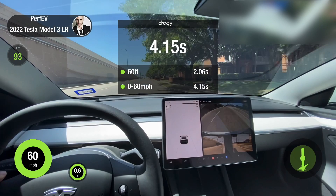Whoa — 4.15 seconds! That's better than the advertised 4.2 seconds from Tesla. So here it is: you get a product that performs better than what is advertised. This is common with very few other manufacturers.